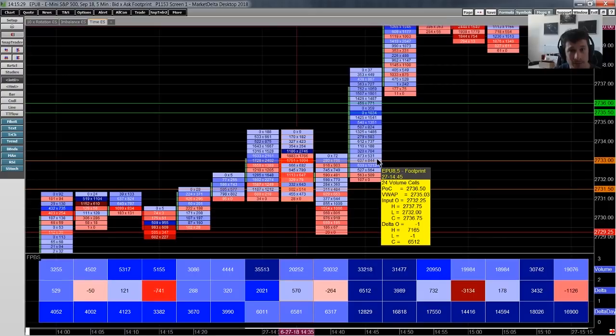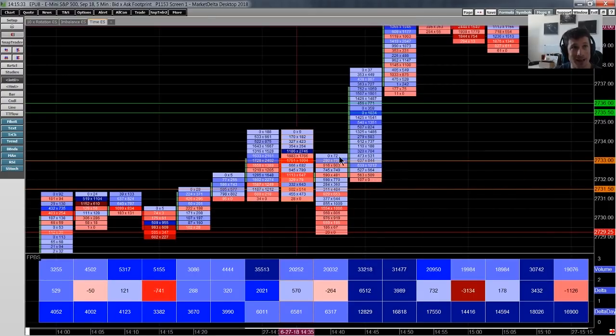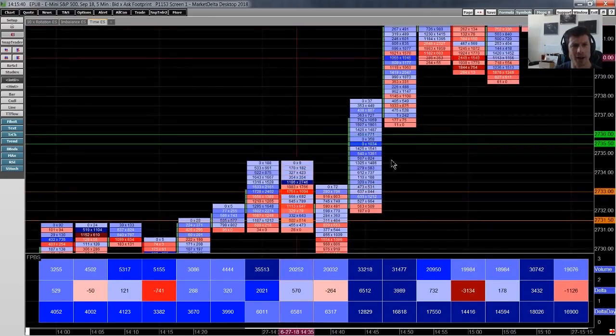The break came relatively quickly. We were looking for that first little rejection, and then we started to place our longs around the 27 33 area. What I want to talk about is not necessarily the break itself, but what occurs on the break — because that's the real key on the footprint. We can see the market comes to that initial balance high at 34 and a half and takes it out quite aggressively.